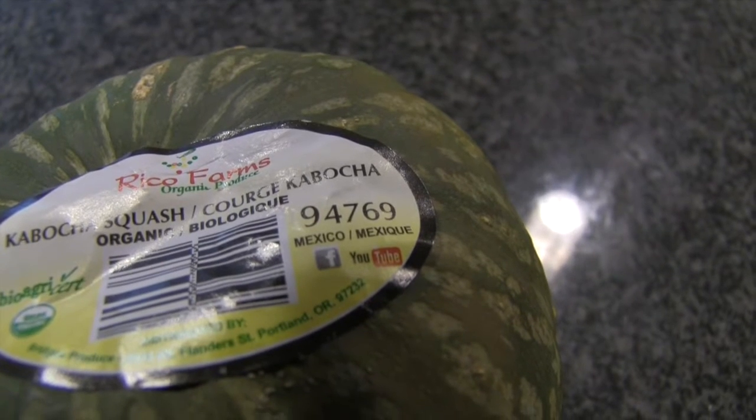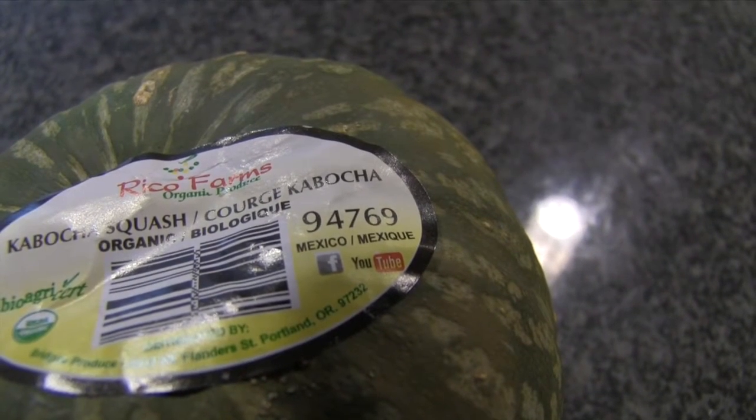If it has a five-digit code starting with the number nine, then it means it's organic. But turns out, you probably won't ever see that number eight listed in the shops because it's a voluntary thing to do.